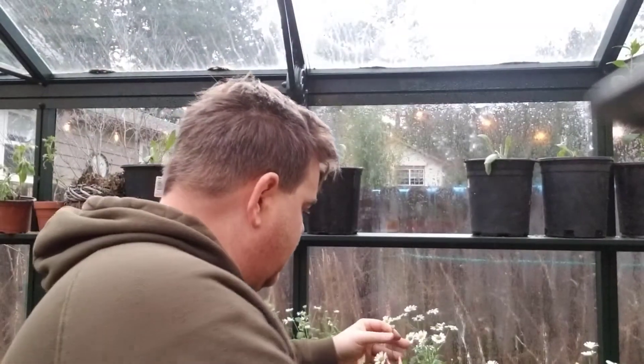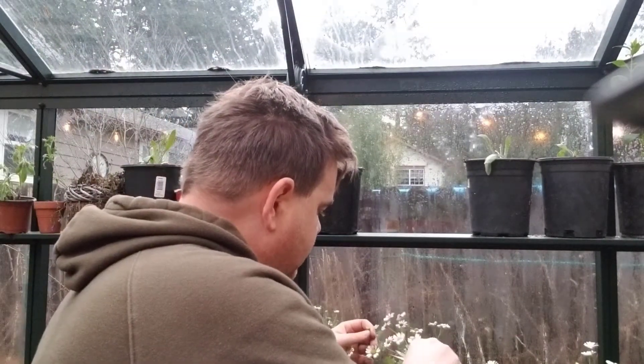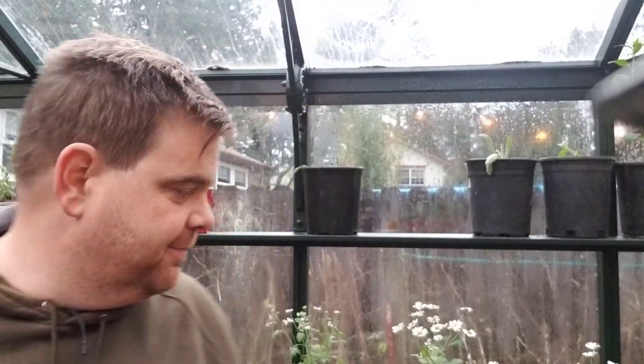Hi there. Welcome to PDX Garden Home. I'm just trimming up the feverfew here that's in the greenhouse.